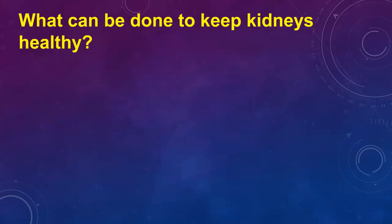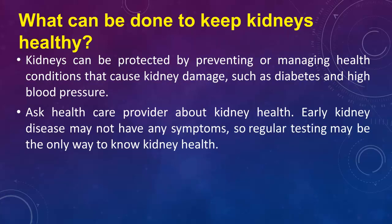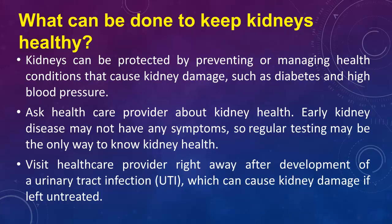What can be done to keep kidneys healthy? Kidneys can be protected by preventing or managing health conditions that cause kidney damage, such as diabetes and high blood pressure. Ask a health care provider about kidney health. Early kidney disease may not have any symptoms, so regular testing may be the only way to know kidney health. Visit a health care provider right away after development of a urinary tract infection (UTI), which can cause kidney damage if left untreated.